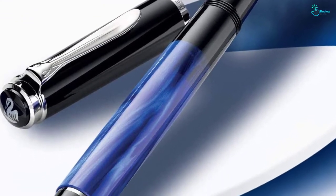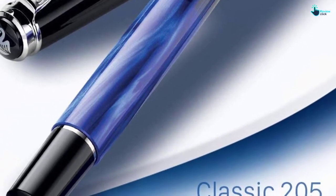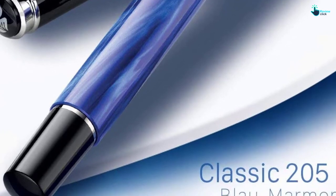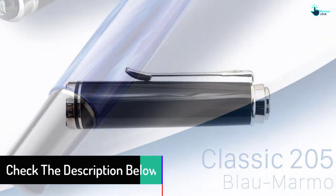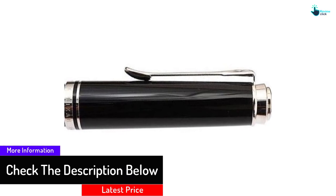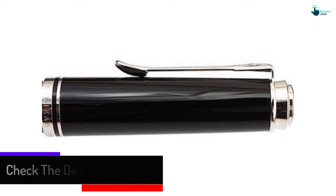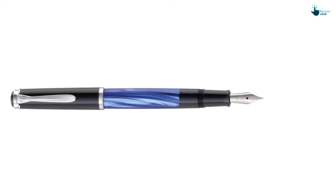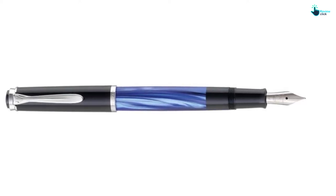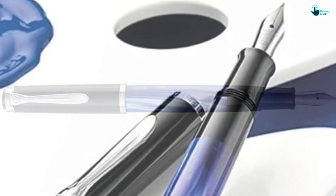If you find the M205 is still too large, Pelican also makes the M600 and M400 series, both of which are even more dainty. The M205 nib is stainless steel and replaceable — if you love the pen, you can upgrade to a gold nib. It has a piston filling system using bottled ink, sports Pelican's famous ink window so you can see when it's time to refill, and it's made of striated blue-green resin with a silver clip and rings.